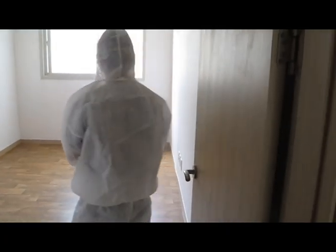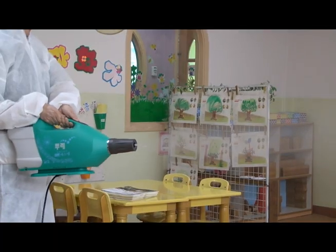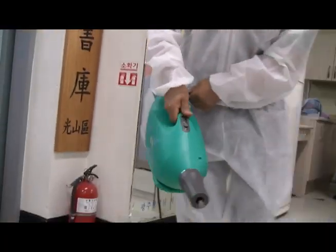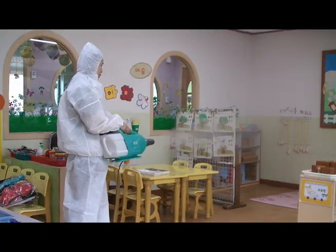It can also be used for spots that need instant drying such as the inside of a car or filters. Since it is effective for cleaning diverse substances including food particles, microbes, water, and oil, it can be employed everywhere where hygiene is especially important.